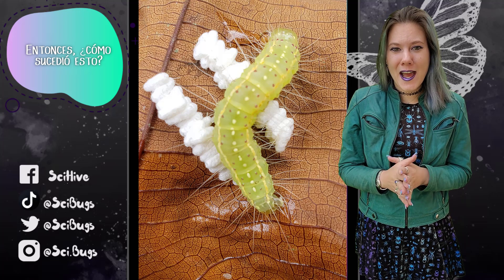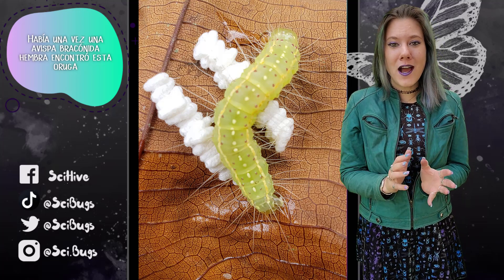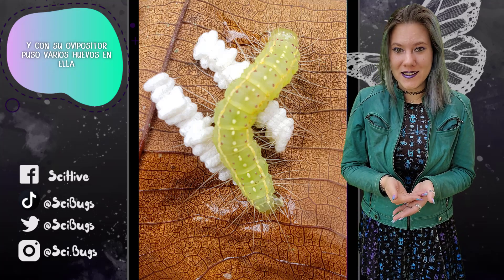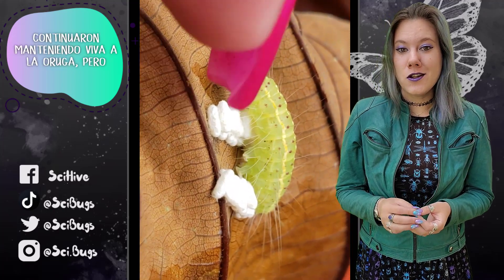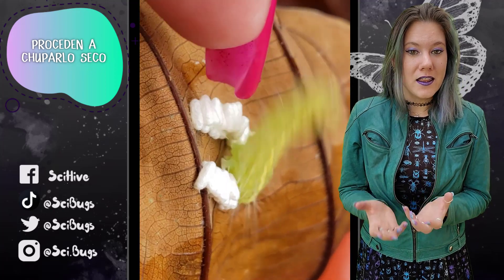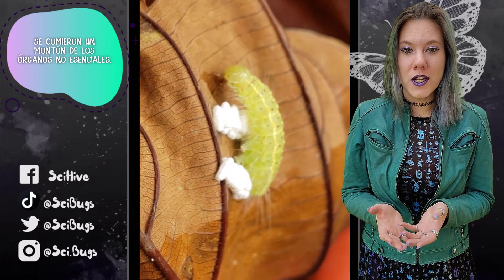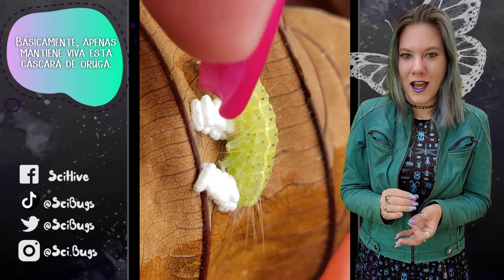So how did this even happen? Once upon a lifetime ago, a female braconid wasp found this caterpillar and with her ovipositor laid several eggs inside of it. Those eggs developed into larvae, which then continued to keep the caterpillar alive but proceeded to suck it dry — eating almost all the blood and a whole bunch of the non-essential organs.